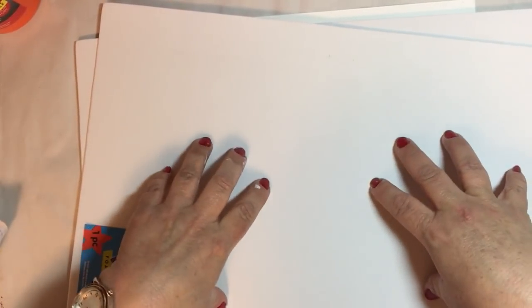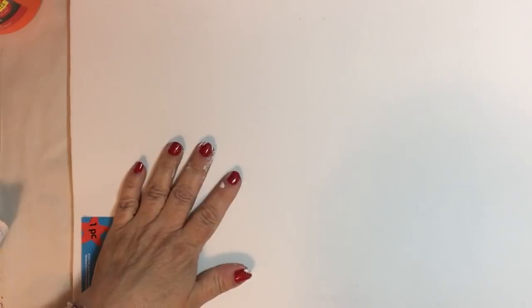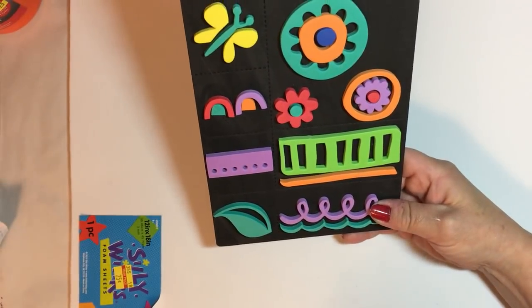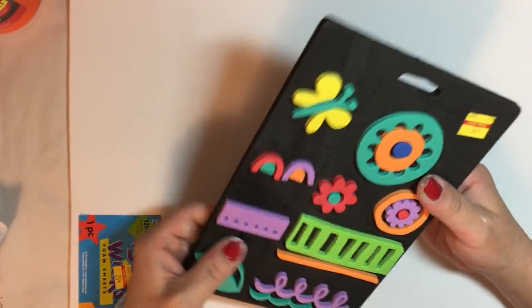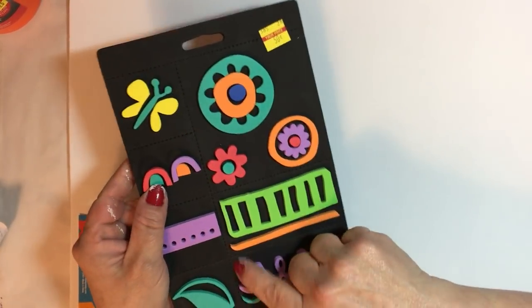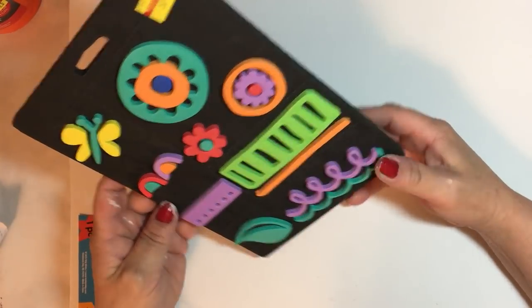I grabbed three of these Silly Winx foam sheets that were clearanced down to 25 cents each. I like to use them as a craft mat — they're soft, and you can also make your own stamps out of them. Also in the same craft department spot, they had these kids' stamps for 50 cents — great for mark-making, with lines that work well for stamping.